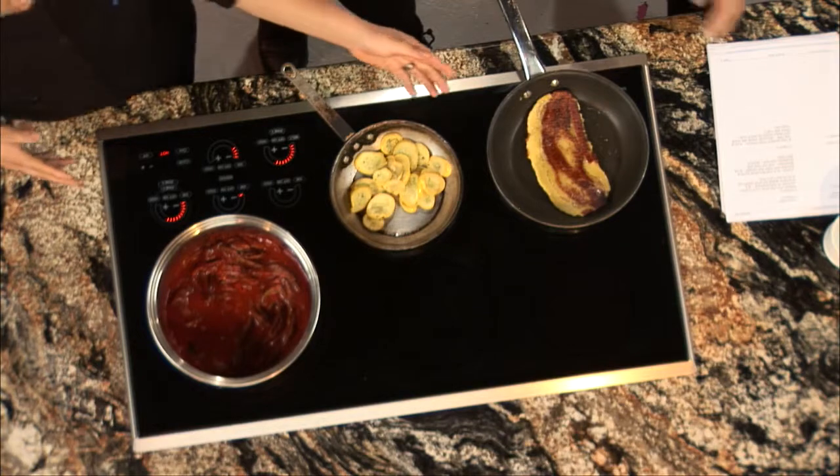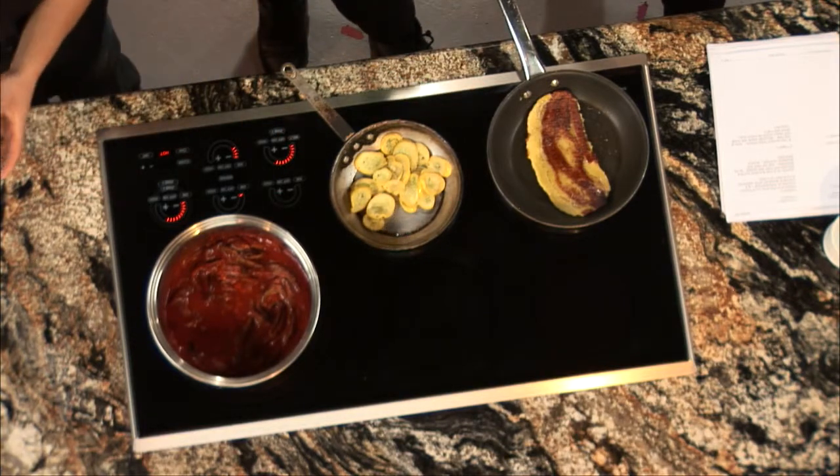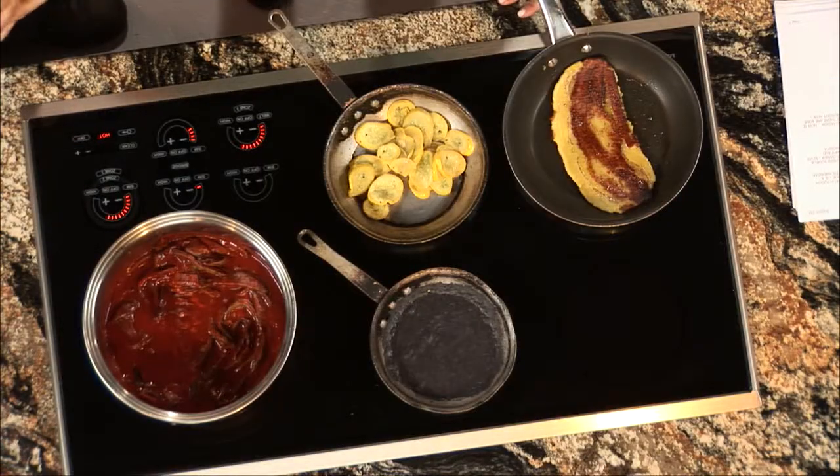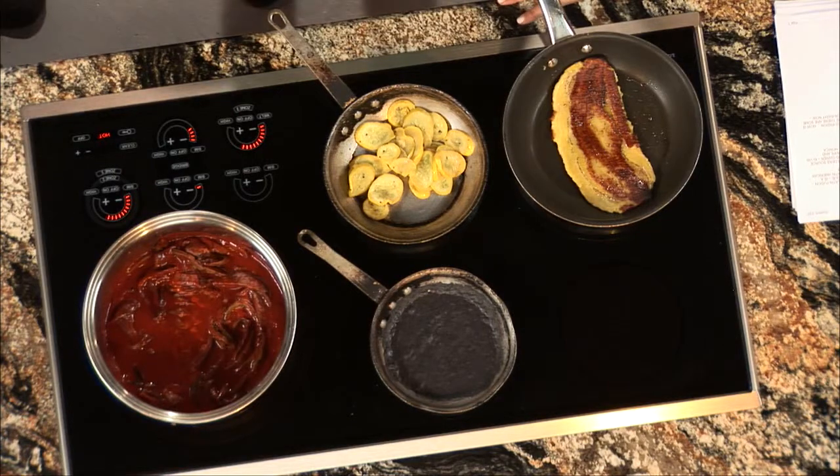So over here we have our plantain. We just fry our plantain, flatten it out with a pan, and then we're going to top it off with a little bit of our black bean spread. And then we also have some roasted squash over here, and some cactus and red chili. Huaraches are normally made with corn masa, but here we're doing a plantain, so doing the fusion aspect.